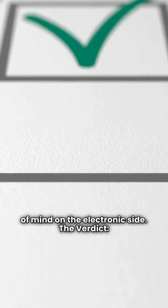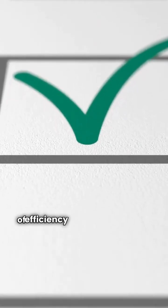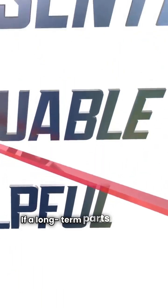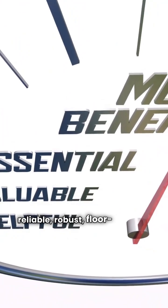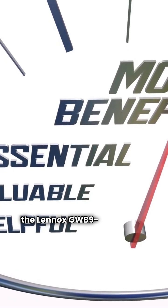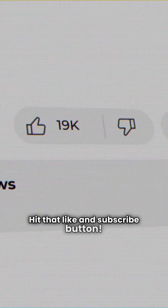The verdict: if you live in a cold climate and every point of efficiency counts, go with the IBC VX series. If a long-term parts warranty and a reliable, robust floor-standing unit are your priority, the Lennox GWB9IH is a solid bet. Thanks for watching — hit that like and subscribe button.